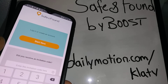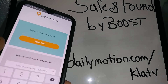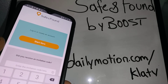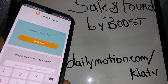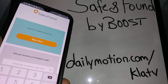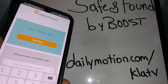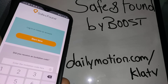Boost Safe and Found is only for Boost Mobile customers. If you have a different carrier, they may have another application for you to use as well. Also, if you use a Samsung Galaxy or LG smartphone, those devices come with a built-in app that you can sign up for and use to track your devices.